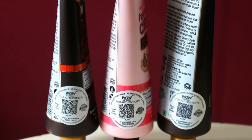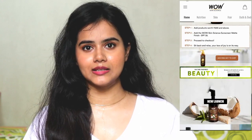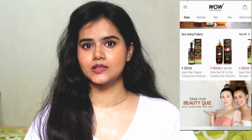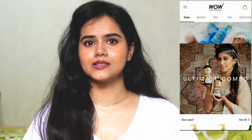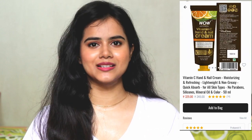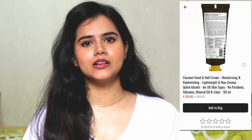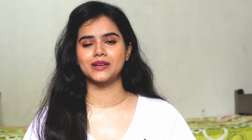If you want to purchase these products, I bought them from the Wow Skin Science app. You can simply install it from the Google Play Store. It is very easy to access — there are different categories such as skincare, hair care, and more. You can easily select a product, add to cart, and place the order — it is a hassle-free process. You also get discounts and offers through the app, which is the best part. The app download link and product purchasing links are provided in the description box, so make sure you check it.